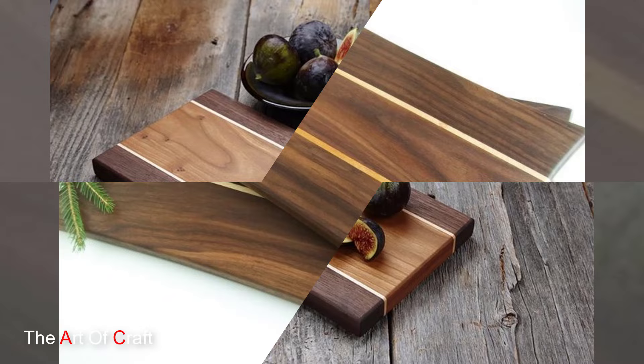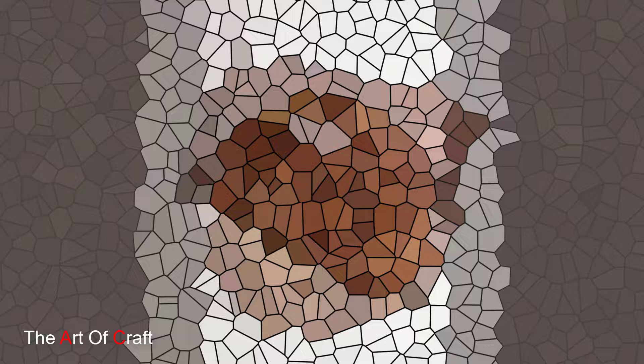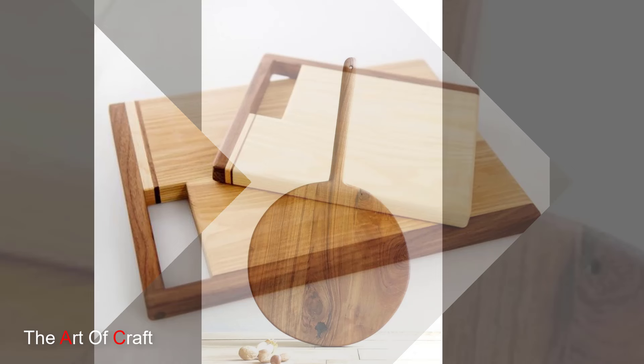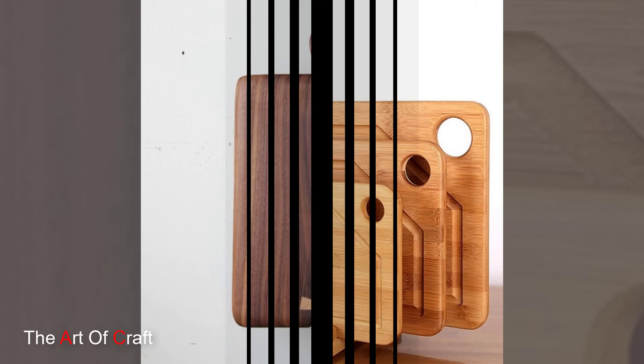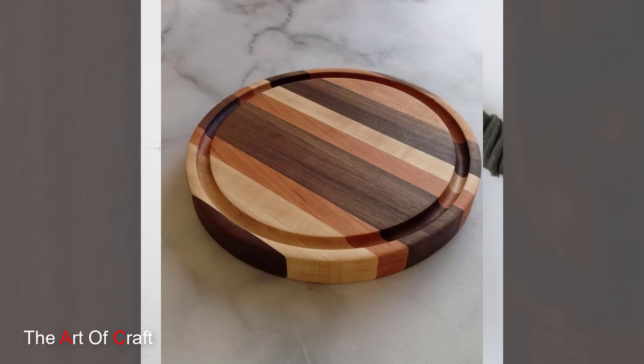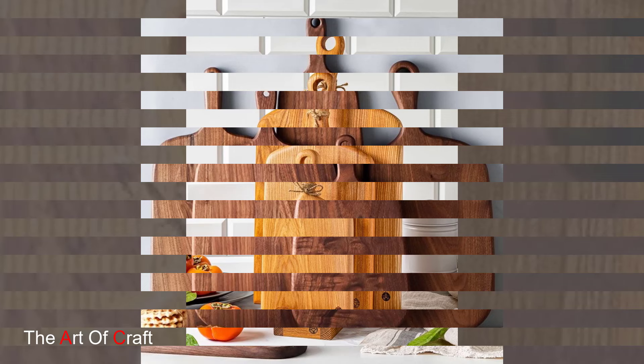Hello foodies and kitchen enthusiasts, welcome to our channel where we'll be exploring the wonderful world of wood cutting boards. These versatile kitchen essentials not only provide a surface for chopping and slicing but also add form and character to your culinary space. Get ready to be inspired as we delve into the top wooden cutting board ideas to elevate your cooking experience.